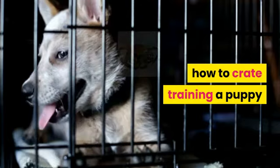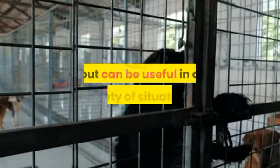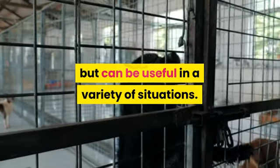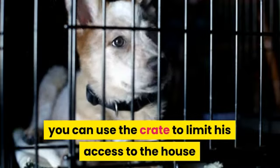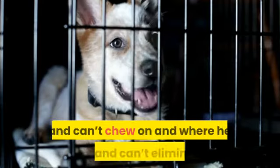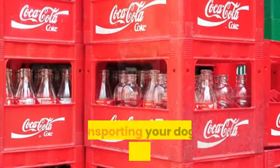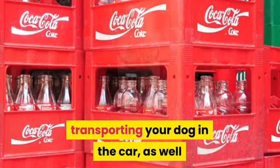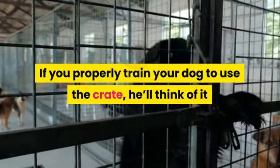How to crate train a puppy. Crate training your dog may take some time and effort but can be useful in a variety of situations. If you have a new dog or puppy, you can use the crate to limit his access to the house until he learns all the house rules — like what he can and can't chew on, and where he can and can't eliminate. A crate is also a safe way of transporting your dog in the car, as well as a way of taking him places where he may not be welcome to run freely. If you properly train your dog to use the crate, he'll think of it as a safe place and will be happy to spend time there when needed.